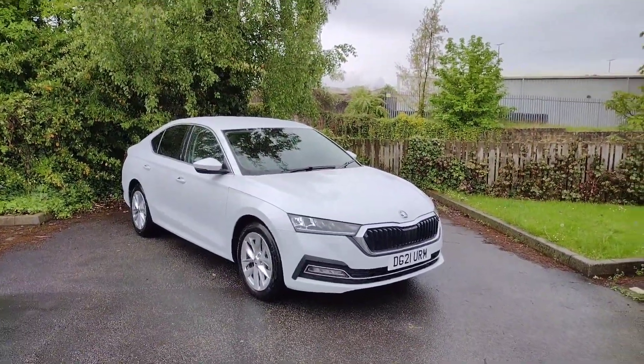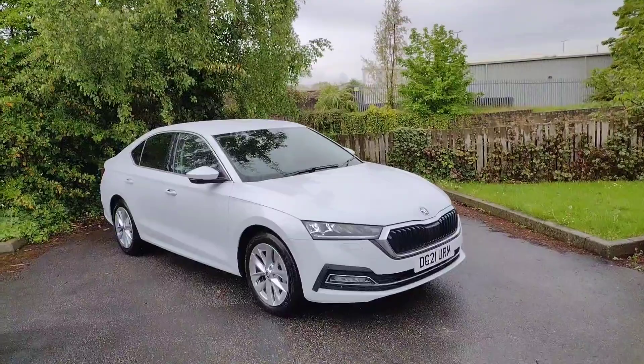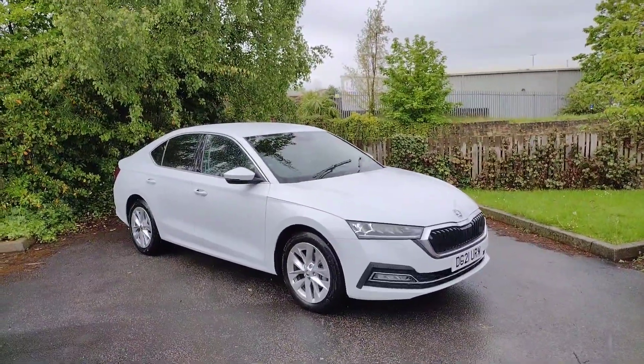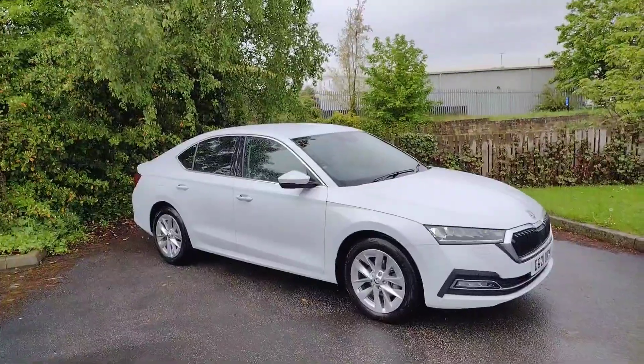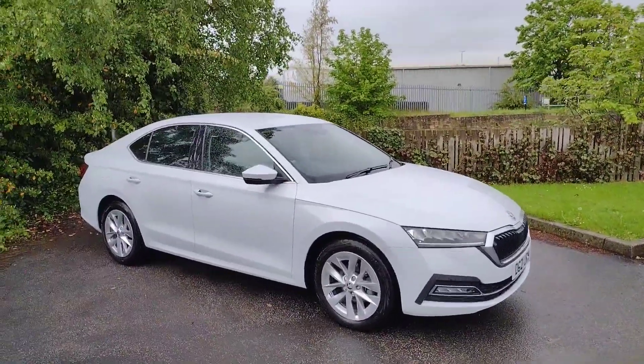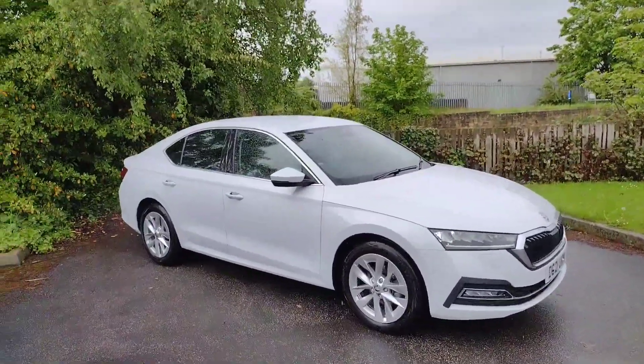Hi there, welcome back to DMK's Skoda in Wakefield. Today I'm going to be showing you around this fantastic Skoda Octavia SEL 1st Edition. This has just come into our sight now. It's a fantastic looking car in this lovely moon white, as you can see. I'm going to show you around it now and show you some of the features.